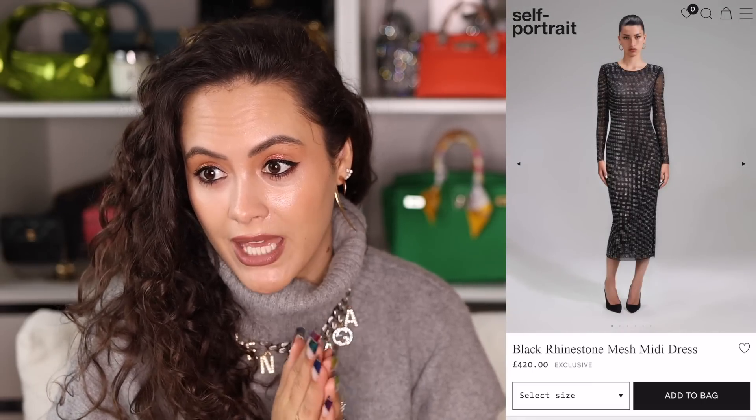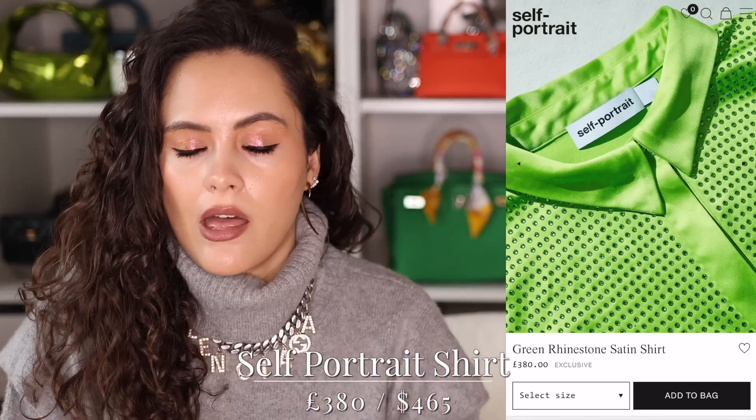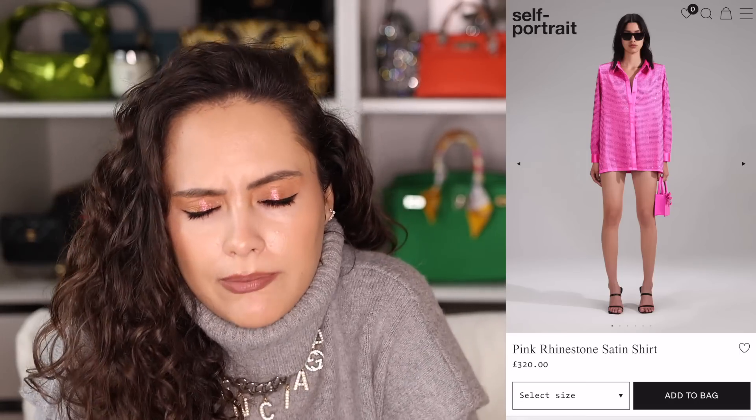Self-Portrait in general — their dress selection is great at the moment. I wasn't a fan for many years; it was too much lace for me, but now they're doing very well. There's also a shirt version of this dress — a satin style, all with crystals, it's glorious.